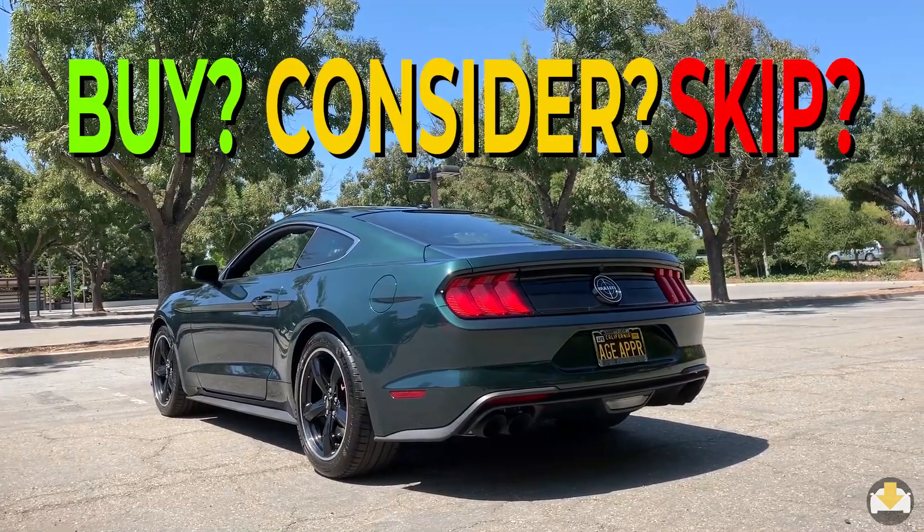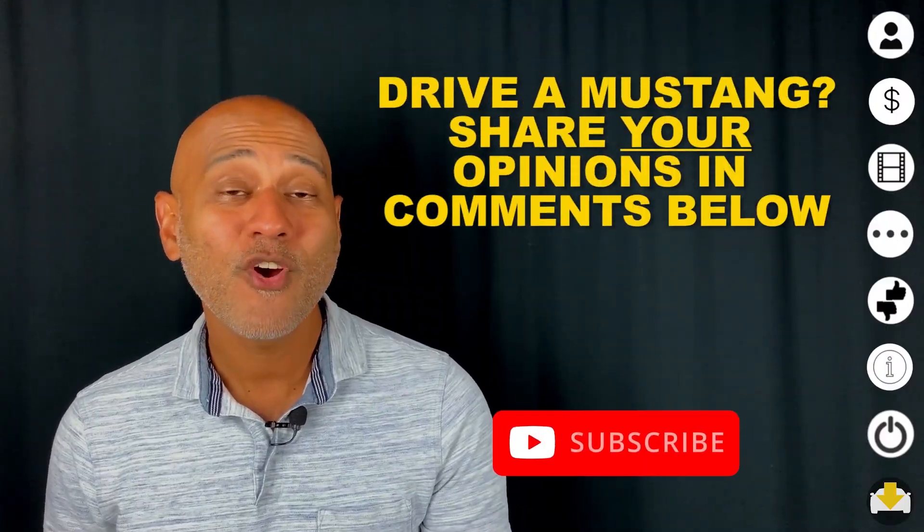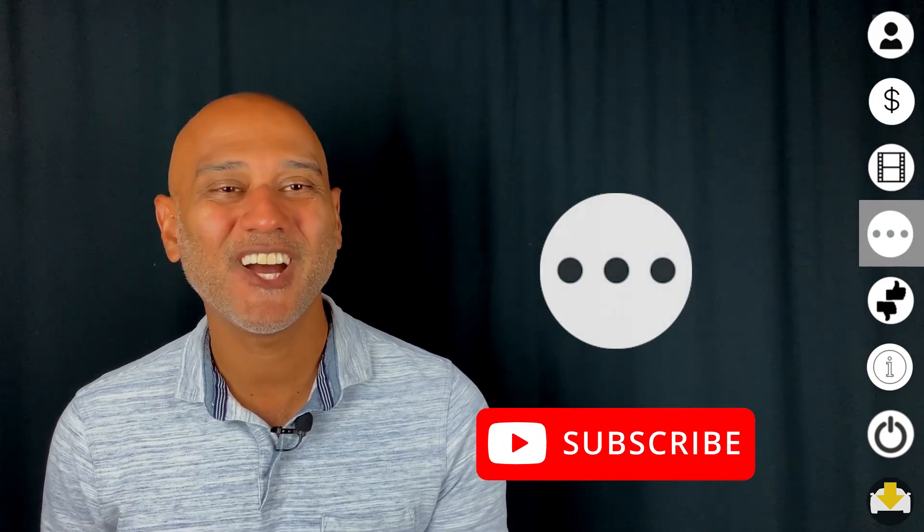Should you buy, consider, or skip the Bullitt Mustang? If this car fits your lifestyle in terms of your needs, where you live, and all the rest — buy it. There's nothing like it anywhere near the price. If you're considering a Mustang Bullitt, take a look at our other owner reviews and let's get you on the show.